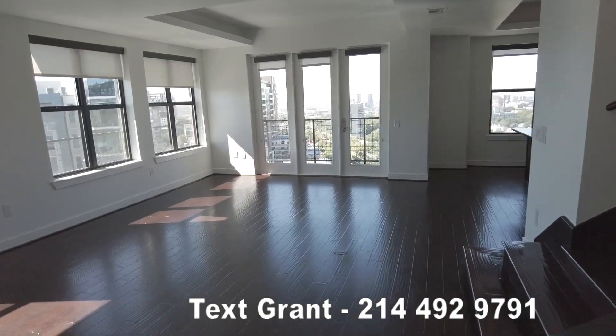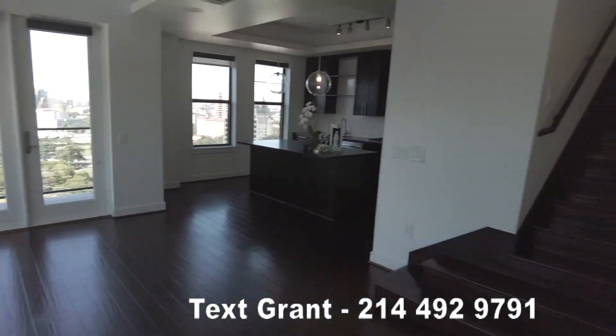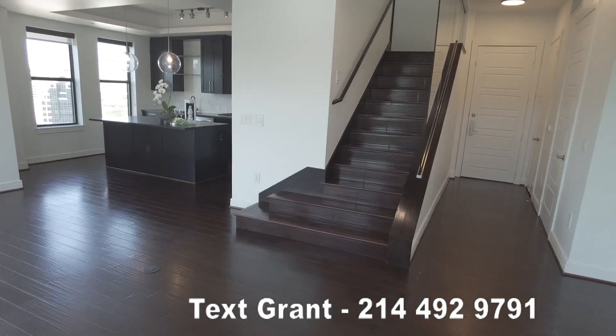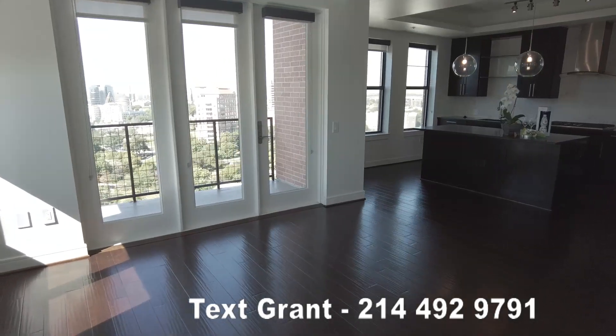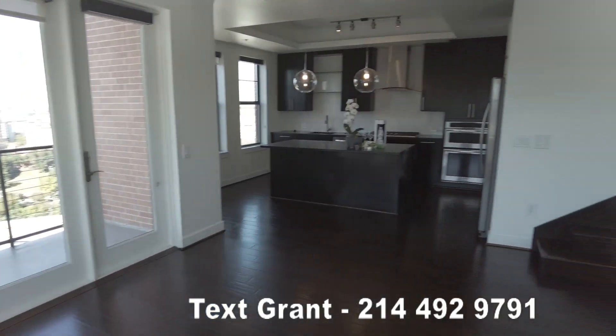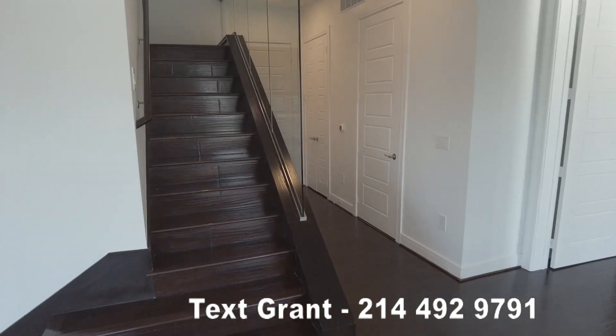And then we're pretty much done with the first floor. Again, if you have any questions at any time, just send a text to that number below — that's my personal cell, happy to talk with you, and it's 100% free service. Let's now go to the second floor — the next video will start on the second floor.